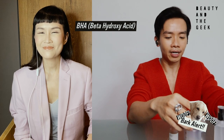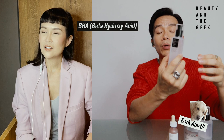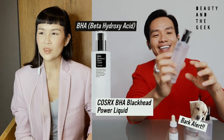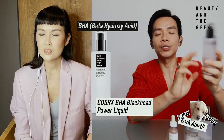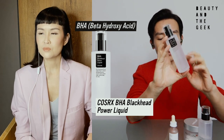I love, once again, CosRx. They have the BHA Blackhead Power Liquid. This product is BHA and it helps to remove or prevent the onset of blackheads, which I totally love.